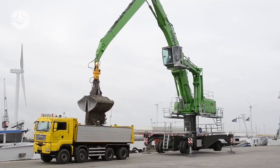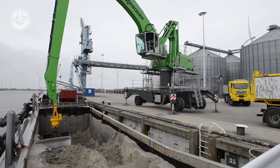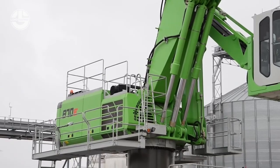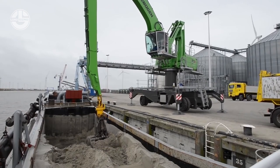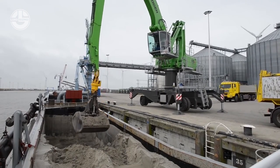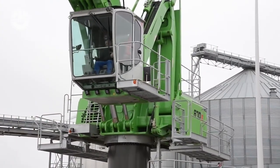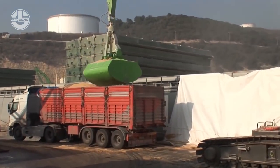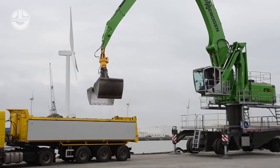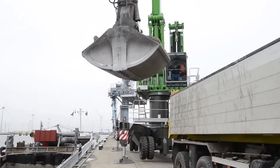The Senbogen 870 is powered by a 261 kilowatt engine that meets the latest Stage 5 emission standards. It also has a green hybrid energy recovery system that reduces the engine power required and saves up to 30% energy. With all these features, the Senbogen 870 is set to have an extensive handling capacity of up to 850 tons of gravel per hour, and is guaranteed to have a large scale slewing ring for fast work cycles.